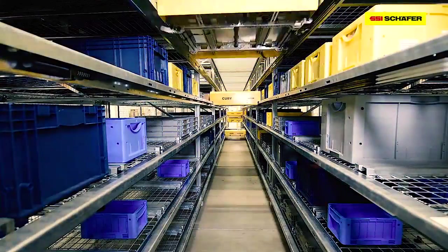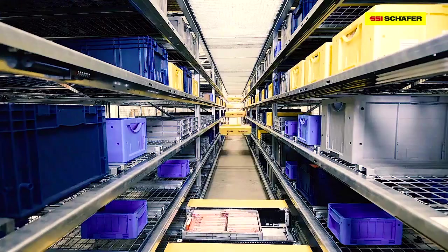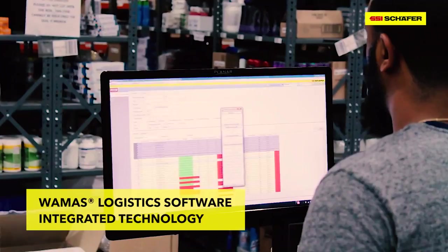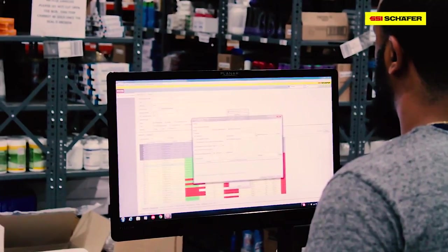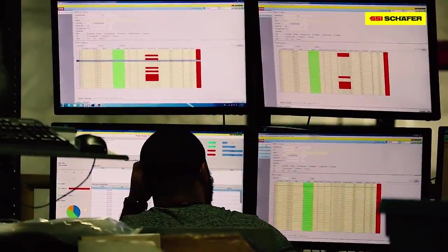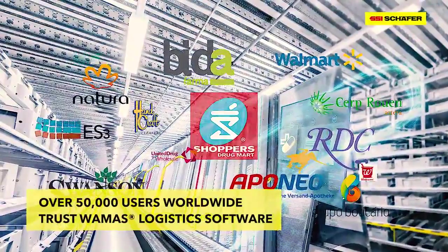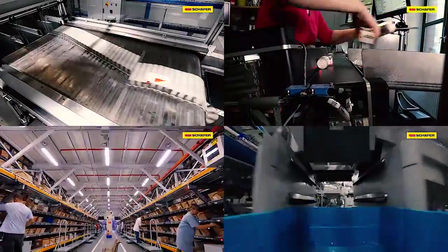Designed for maximum storage density, the Cubie ensures high performance, optimized material flow, and a compact system layout. WAMUS logistics software is the link between goods-in, storage, picking, and delivery — providing clear visualization and comprehensive control tools for processes, resources, and stocks to ensure efficient warehouse operations.